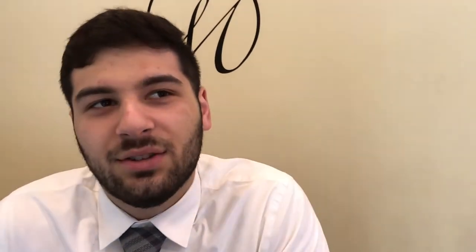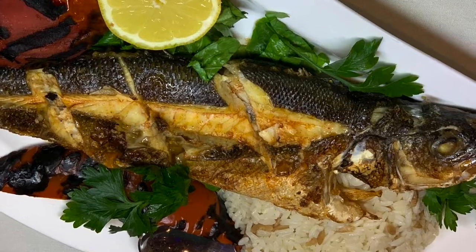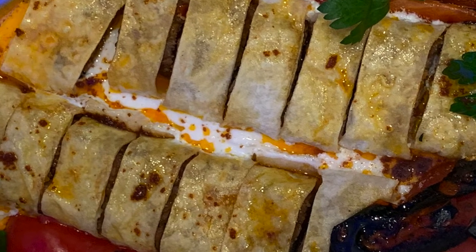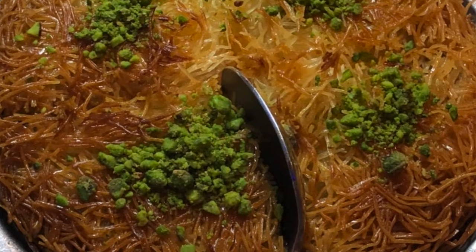Then we're going to move on to the entrees, which is going to be a mixed grill consisting of the adana, lamb, shish, and chicken over rice. And we're going to do a salmon, a bronzini, a beit sarma which is ground beef wrapped in a thin dough covered with yogurt and a butter sauce. And then for dessert a kunefe, which is shredded wheat, cheese, and syrup on top of pistachios.